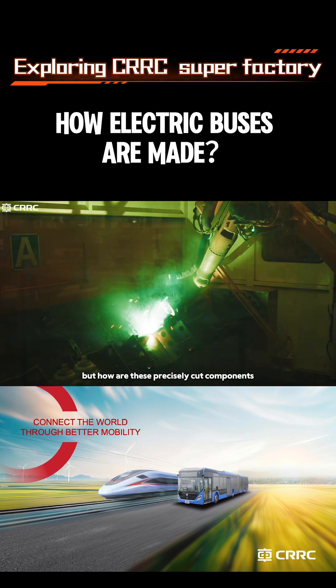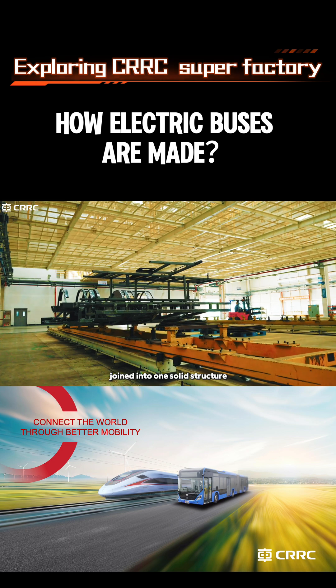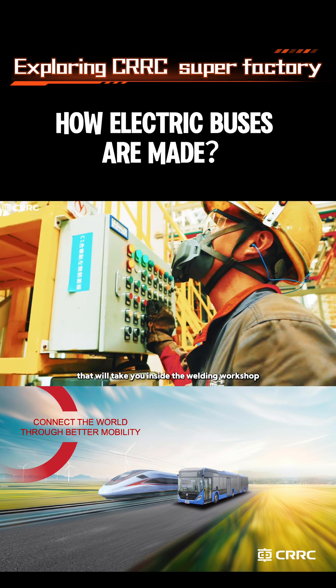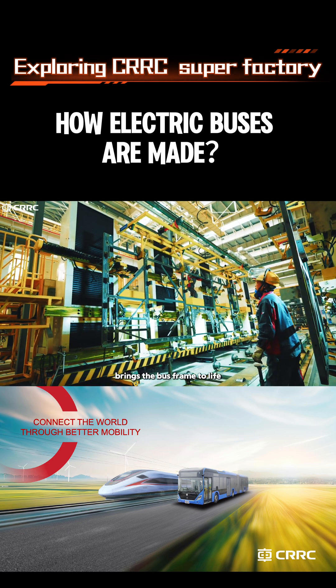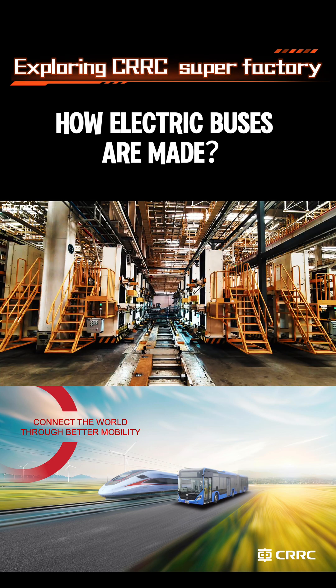But how are these precisely cut components joined into one solid structure? In the next episode, we'll take you inside the welding workshop and reveal how precision welding brings the bus frame to life. Stay tuned.